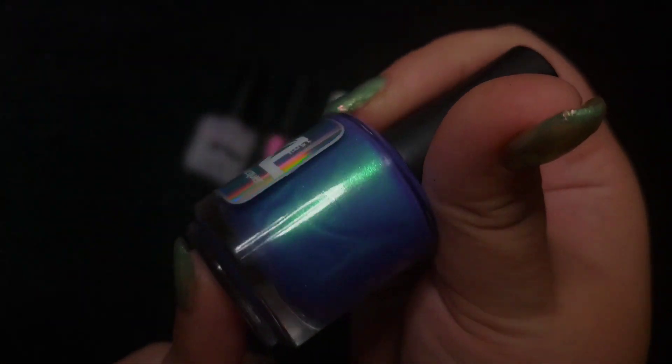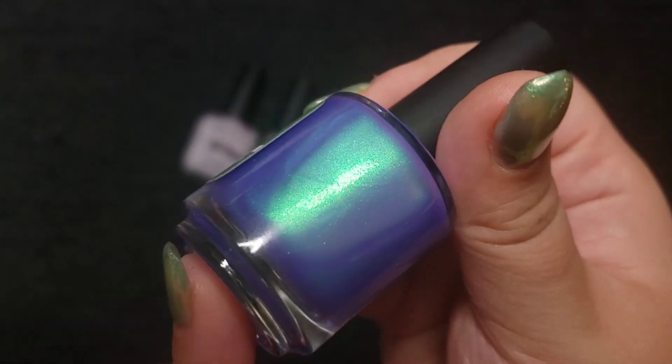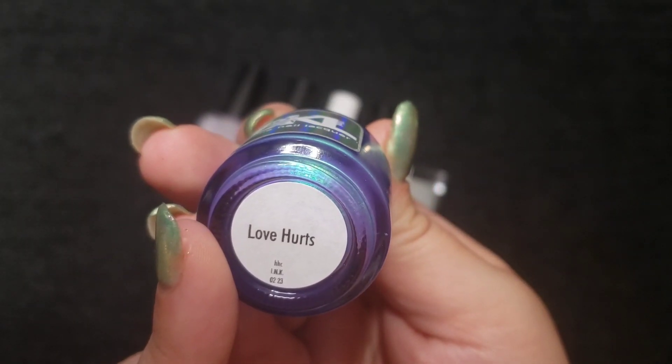The next one is a Bee's Knees Lacquer. I actually have two of this one. This is a Dumacorn sibling — really beautiful with that shimmer. This one is called Love Hurts.